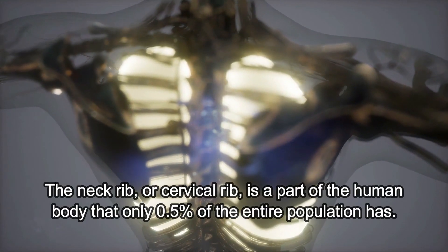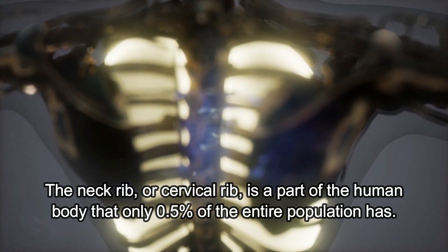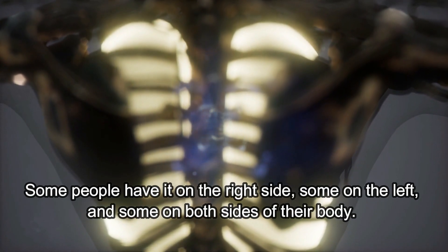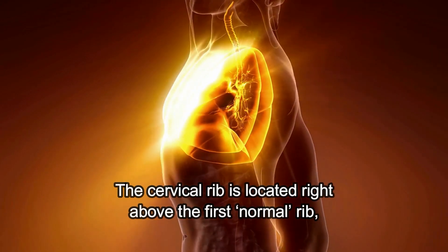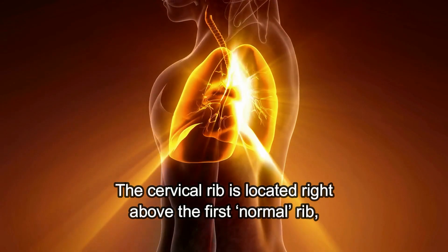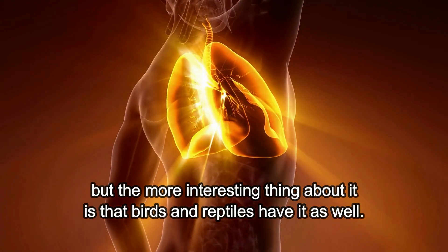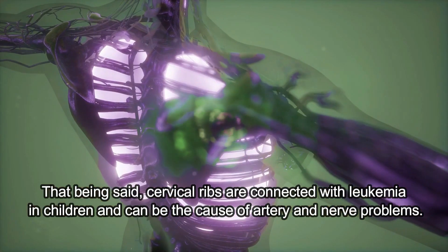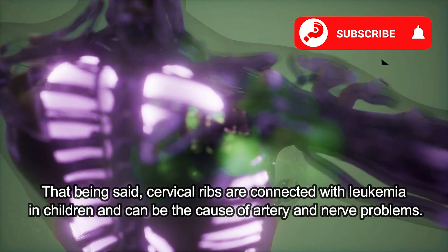Cervical Rib. The neck rib, or cervical rib, is part of the human body that only half a percent of the entire population has. Some people have it on the right side, some on the left, and some on both sides of their body. The cervical rib is located right above the first normal rib, and the more interesting thing about it is that birds and reptiles have it as well. Cervical ribs are connected with leukemia in children and can be the cause of artery and nerve problems.